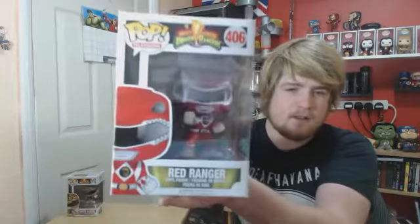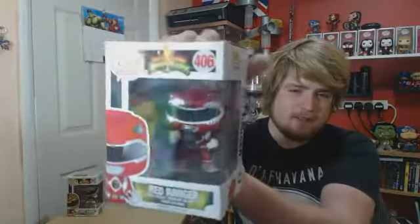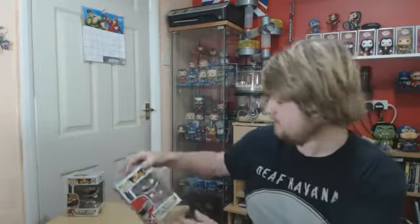Next we have number 406, Red Ranger Action Pose, and then from the Television set, 407 — Pink Ranger. Look how cool that is!